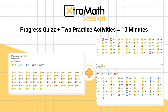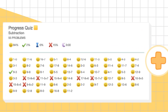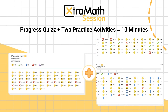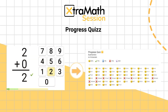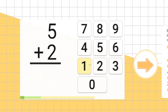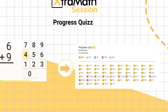Let's learn more about the ExtraMath daily sessions. ExtraMath sessions are intentionally short, lasting about 10 minutes, to fit seamlessly into the daily classroom routine without overwhelming students. Each session consists of one progress quiz and two practice activities. In the progress quiz activity, the number of questions a student is asked depends on how quickly they answer — in theory, they could answer all the facts and even repeat some. The progress quiz measures the student's long-term memory during the examination.